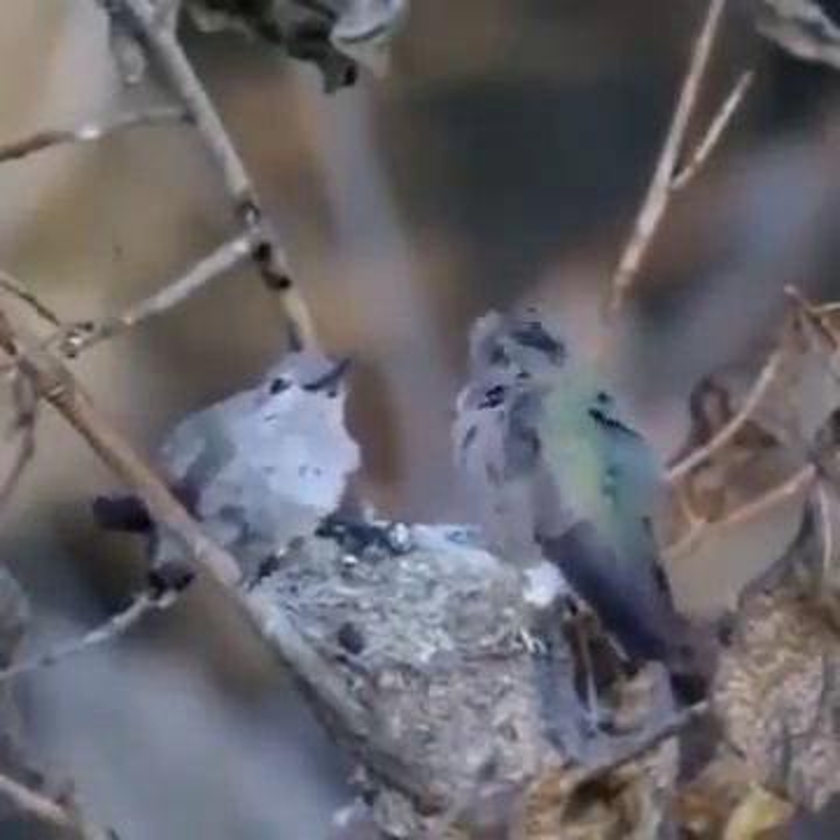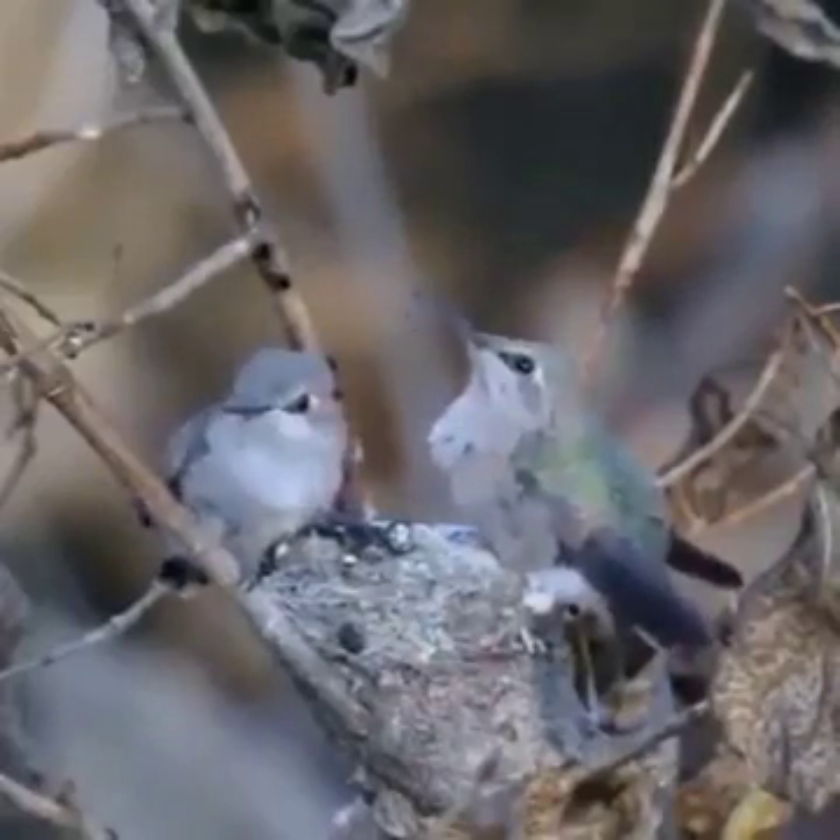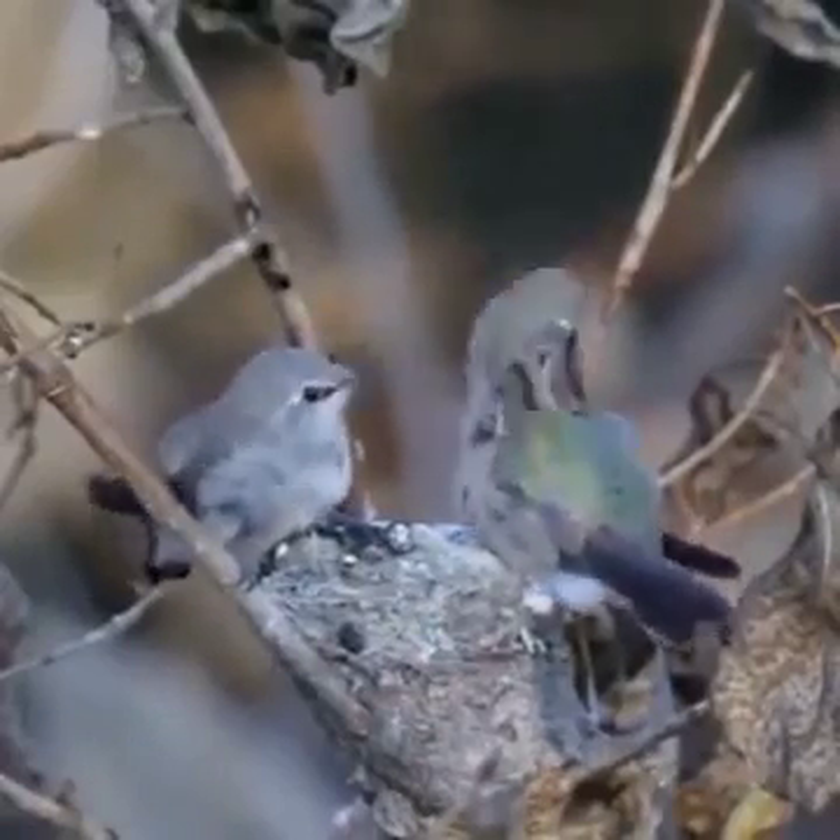Baby hummingbirds need a high-protein diet of insects to fuel fast growth and development.